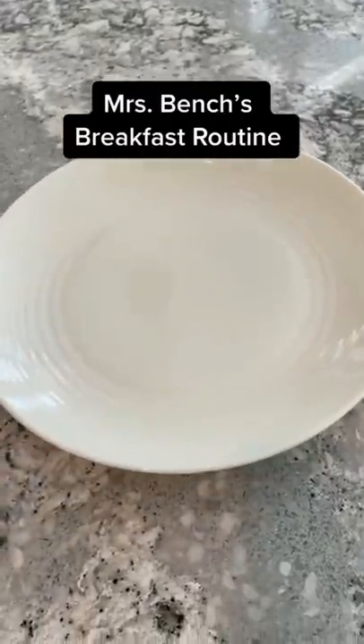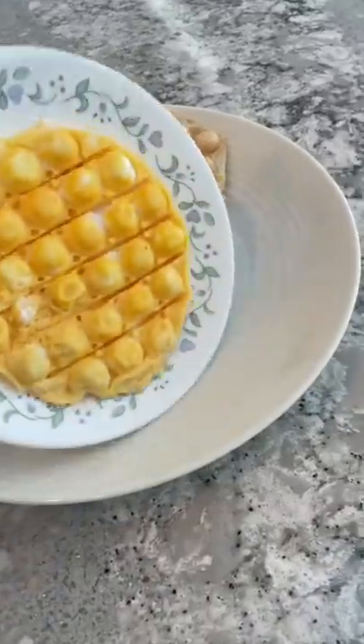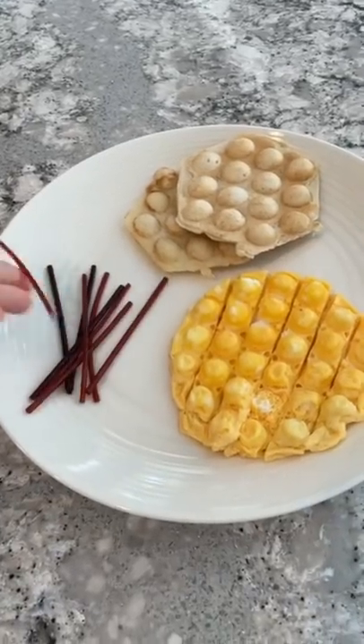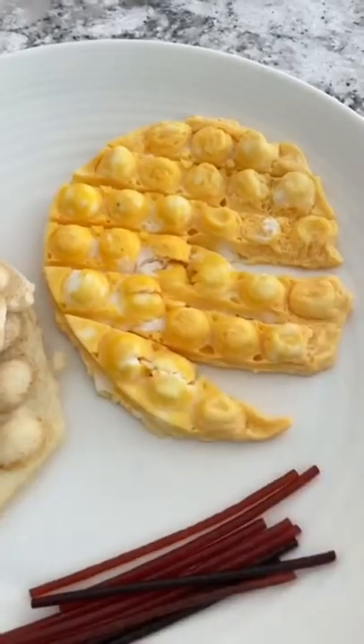A lot of people have asked to see my breakfast routine. I start with two pop-it waffles. Next, I add some pop-it eggs and some fruit monkey noodles. Don't forget those eggs because it's important to have a well-rounded breakfast.